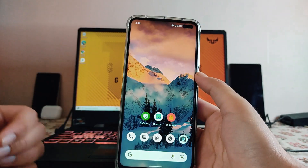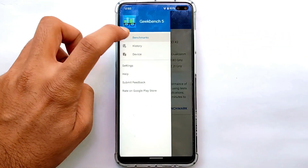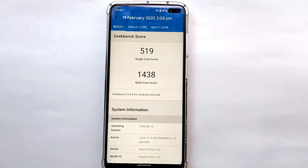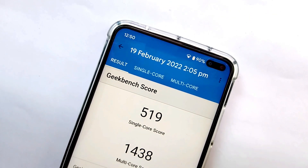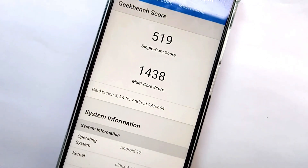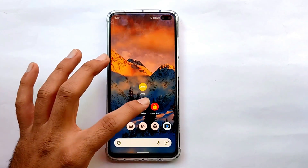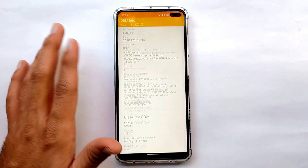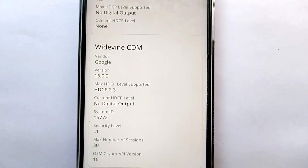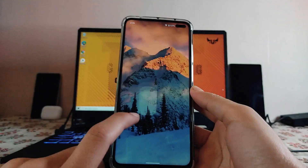The Geekbench scores are impressive compared to other Android 12 ROMs — 519 single-core and 1438 multi-core. Overall performance is great: smooth, fluid, no stutters or lags anywhere in the UI. For DRM info, we get Widevine L1 secured level, so 1080p full HD video streaming works fine.